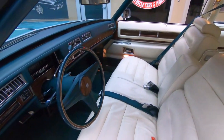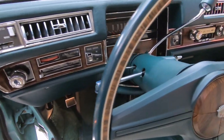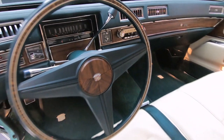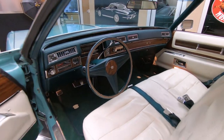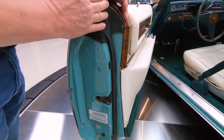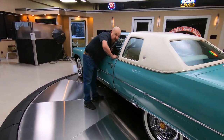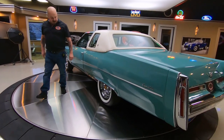The dash is in good shape. Steering wheel is in good shape. All the gauges look good. You can see even the door jams are nice and clean. All the rubber is looking good here. That big long Cadillac quarter panel is straight as an arrow.